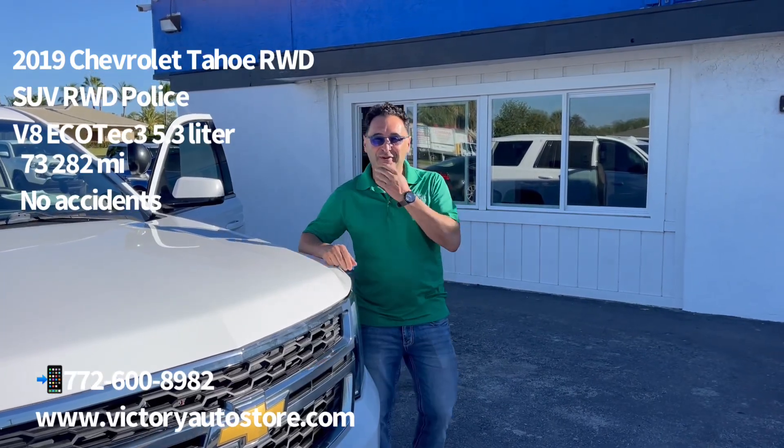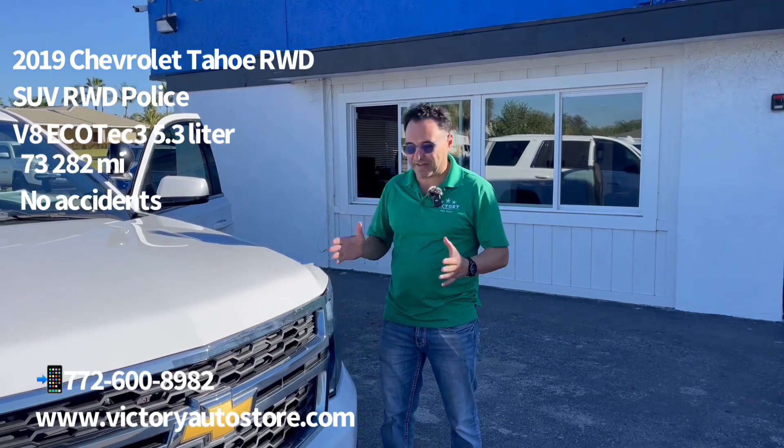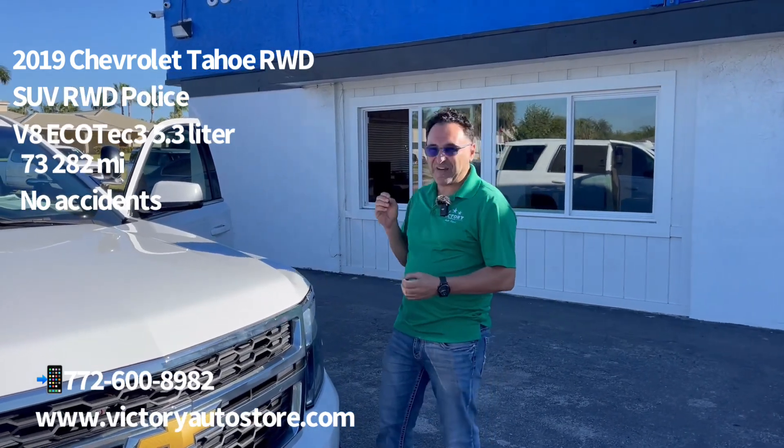Hello, welcome to Victory, where Victory can be yours. We've got this awesome SUV here. It's a Chevy Tahoe Police Interceptor. It's finally tuned to go on hot pursuits.